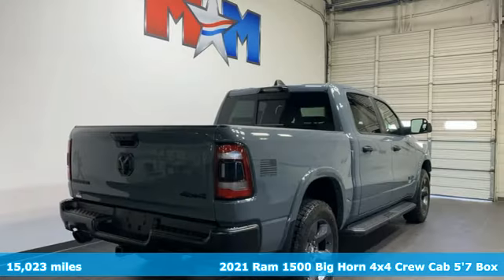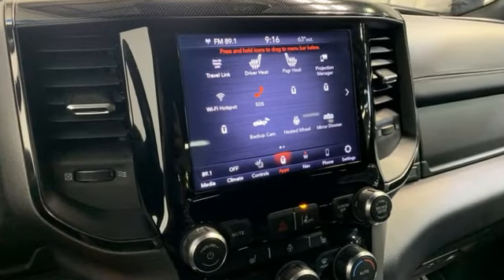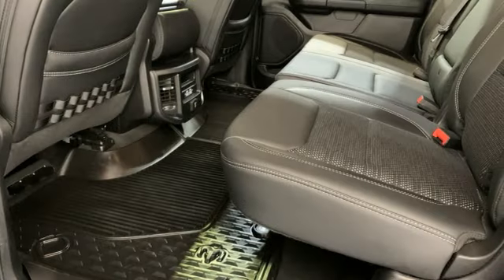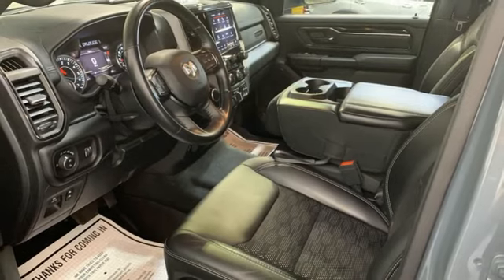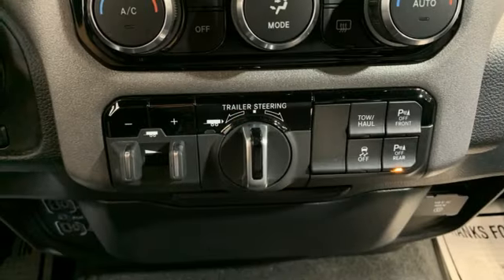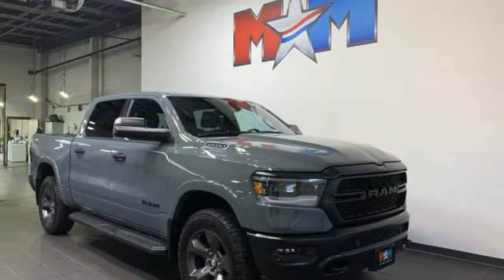A great vehicle is comprised of great features like these: V8 engine, four-wheel drive, automatic transmission, trailer brake controller, streaming audio, Wi-Fi hotspot, dual zone climate control, trailer hitch receiver, electronic shift on the fly, streaming video feed rear view mirror, and integrated navigation system with voice activation.